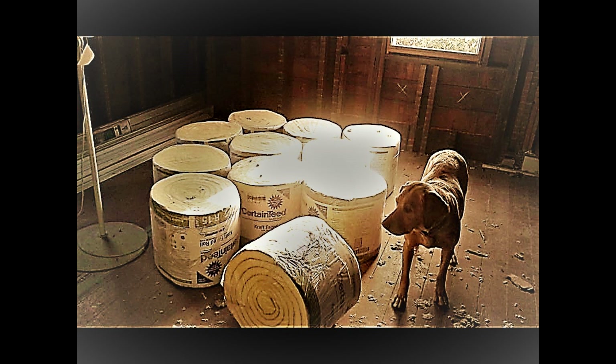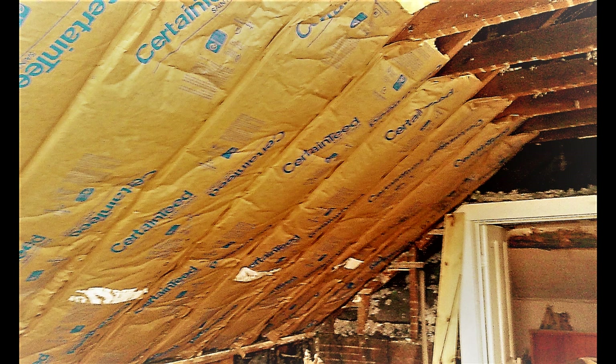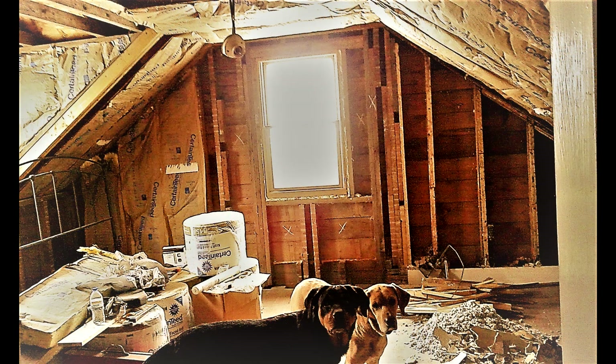Once again we've got Honey back up supervising to make sure we were ready to get the insulation installed. We went with R15 with the paper backing on it — it was easy to install. We just used our staple gun and got it all up into the upper parts of the ceiling and roof. We've got another supervisor there — that's Julian, another rescue dog.